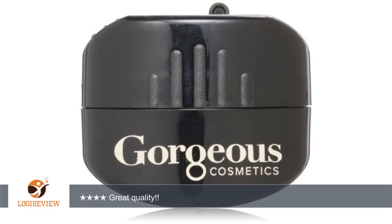It is pricey but very worth the money, as I haven't come across another cosmetic sharpener that is professional quality and that works exceptionally well. Thank you for watching. Please give the thumbs up.